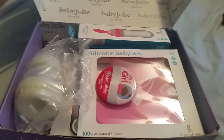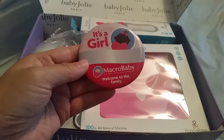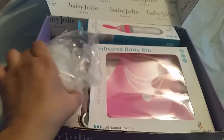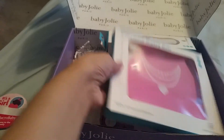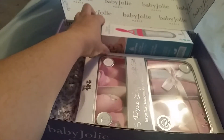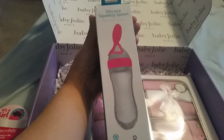So here's what's inside the box. They have a button — since I'm having a girl it says 'It's a girl' — Macrobaby welcome to the family. They have a MAM baby bottle, they have this silicone baby bib, and they have this silicone squeezy spoon.